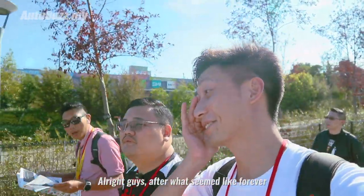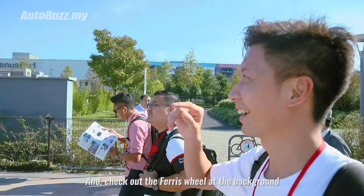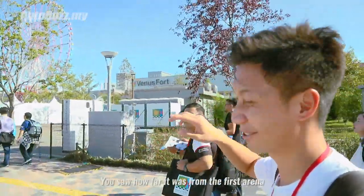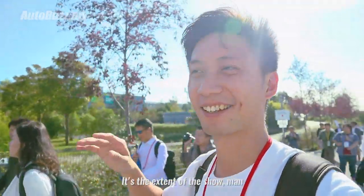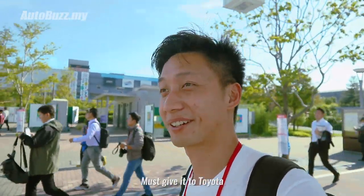Alright guys, after what seems like forever - you saw how far it was - we're finally at the other side of the Tokyo Motor Show. Check out the views in the background. We saw earlier how far it was from the main area, from the first arena. That's the extent of the show. I've never been to a motor show on this level, on this scale. Thanks to Toyota for bringing us here - now we're going to go check out the Toyota booth.